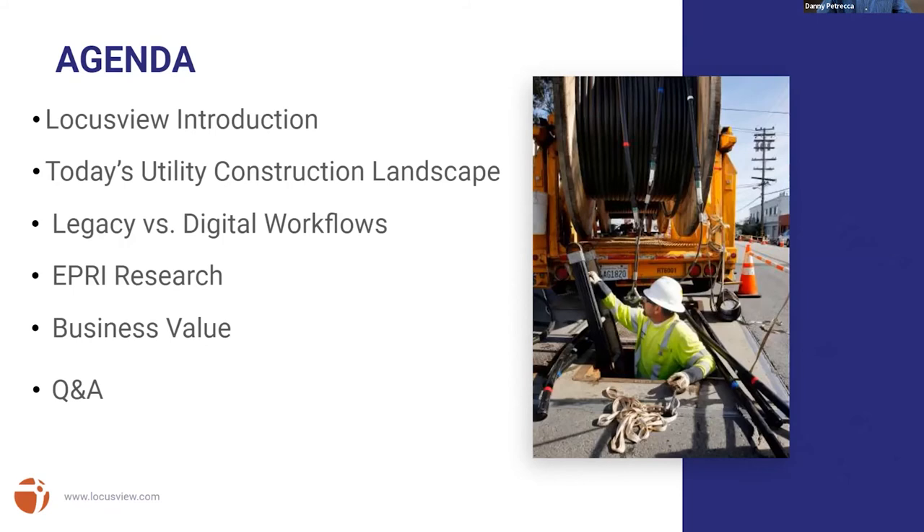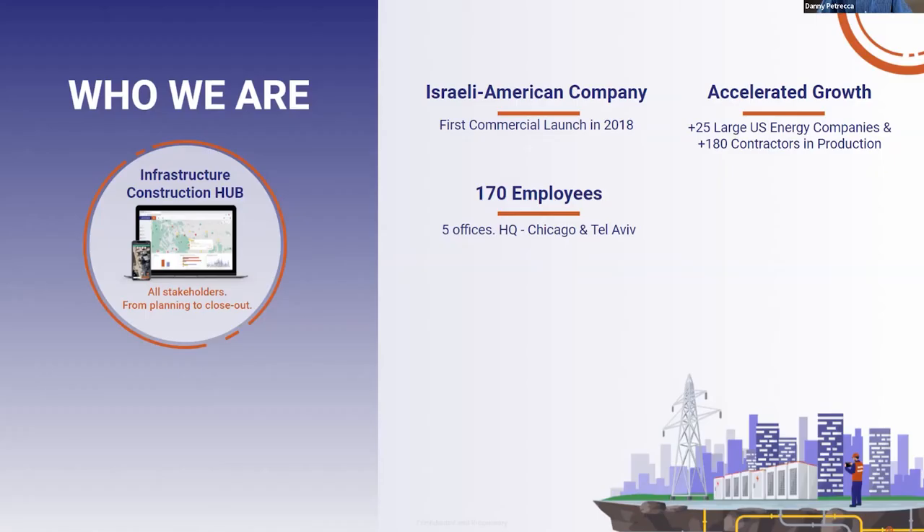We'll dive right in. Quick agenda of what we're going to spend the next 30 minutes on. We're going to introduce LocustView, give you a view of how it ties to the construction, landscaping, and utilities today. Bob will get into talking about his experience with legacy workflows and how we see a digital workflow being introduced. We'll talk about business value, and then open it up to Q&A.